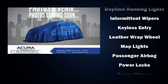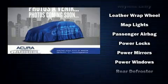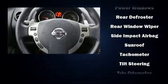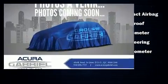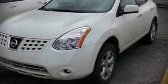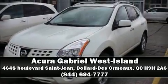With side-curtain airbags supplementing the rest of the safety network, you can be assured that you and your passengers will experience top-tier protection. Our knowledgeable sales staff is available to answer any questions that you might have. Stop by our dealership or give us a call for more information.